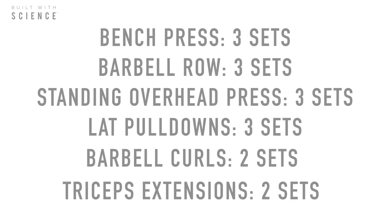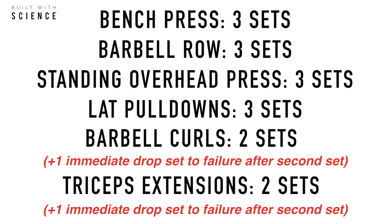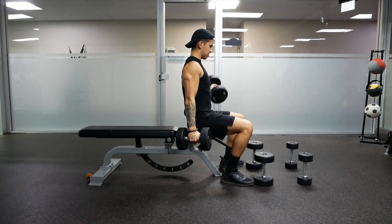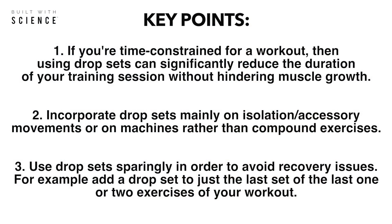So for example, in the following upper body workout, this is how you can employ drop sets using what I previously mentioned. Again, just keep in mind that you don't want to overdo it. So consider and be wary of any potential recovery issues in the event that you do decide to implement drop sets into your current routine. To sum up the video, here are the main takeaways, but keep in mind that there is definitely a lot more research needed to be sure as to whether combining drop sets with traditional sets does actually enhance muscle growth in the long run.